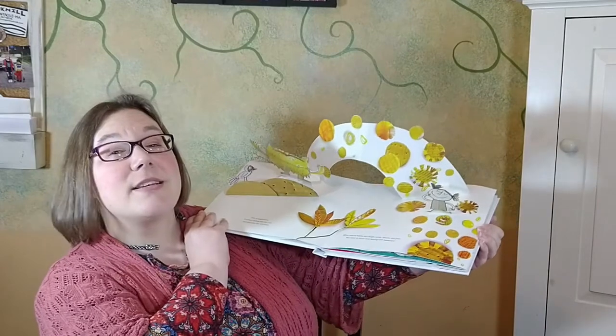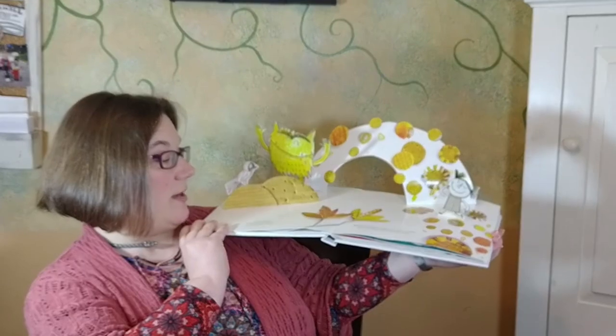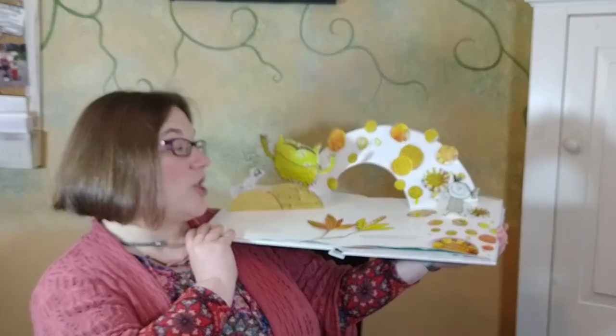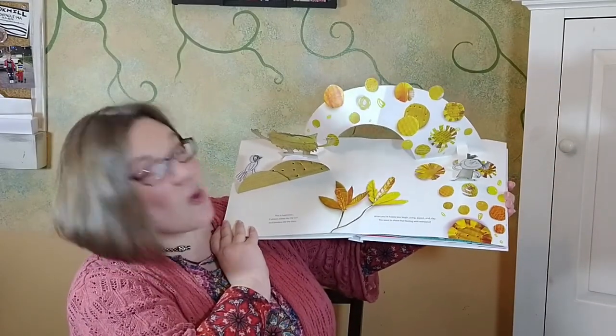This is happiness. It shines yellow like the sun and twinkles like the stars. When you're happy, you laugh, jump, dance, and play. You want to share that feeling with everyone.